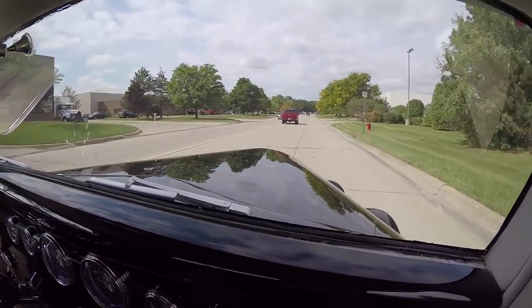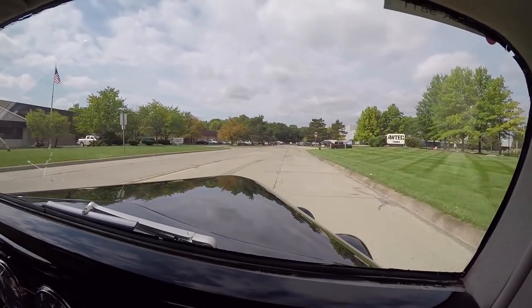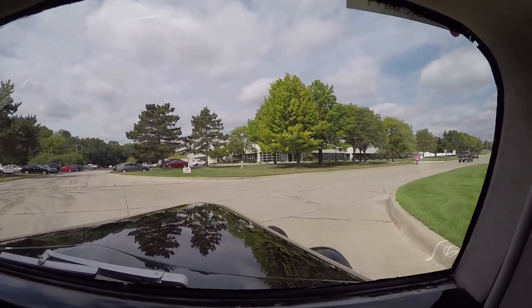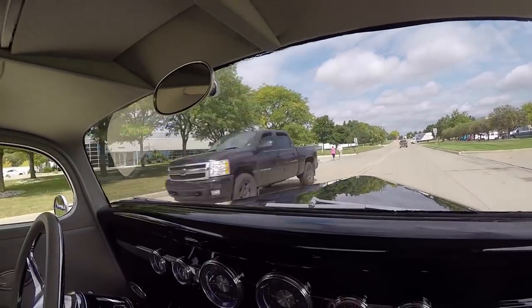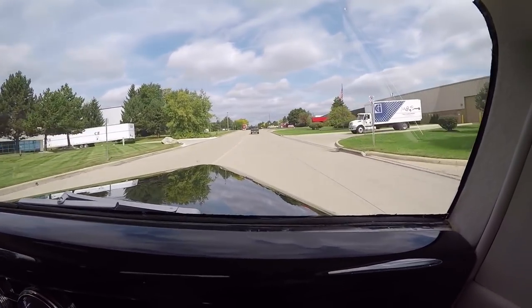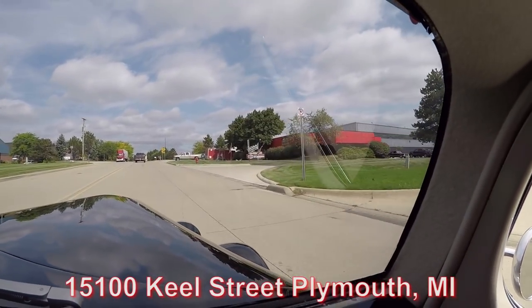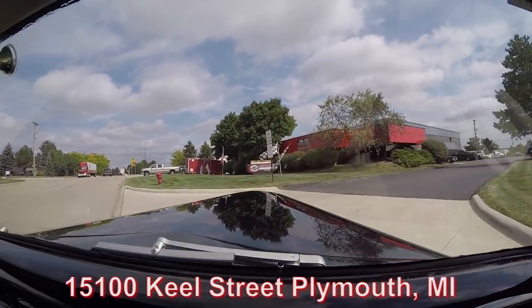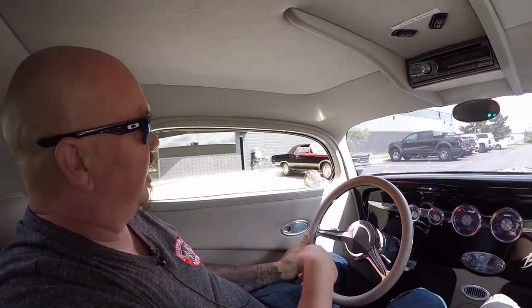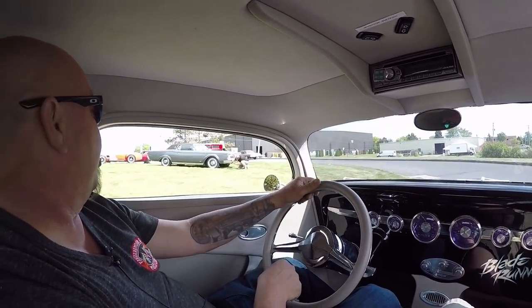We're right outside Motor City, real close to the airport. If you'd like to come check out this beauty in person, we'd love to have you. If you want to send an inspector, we'll treat them just like we treat you. We're open on Saturdays — just give us a call and let us know so we can have the unit ready. We have 80,000 square feet and about 230 cars in stock. Here's our building at 15100 Keele Street in Plymouth, Michigan. We're going to get this car up in the air so you can see how nice the underside is, then pop the hood and take a look at that horsepower.